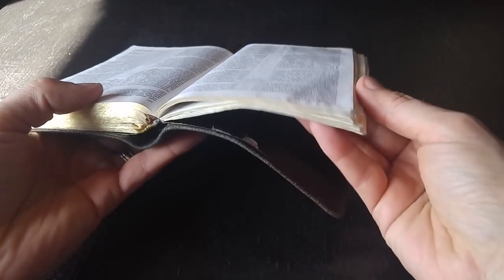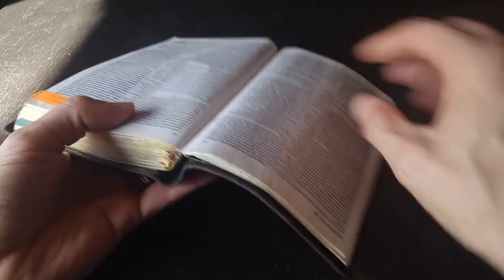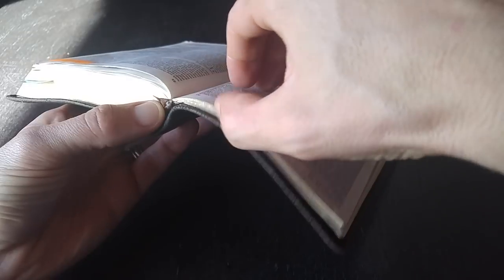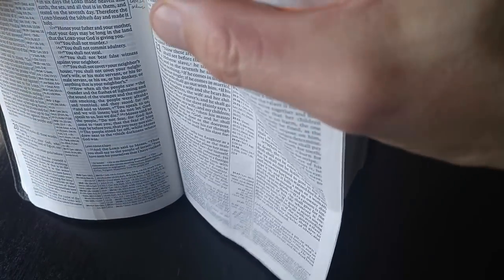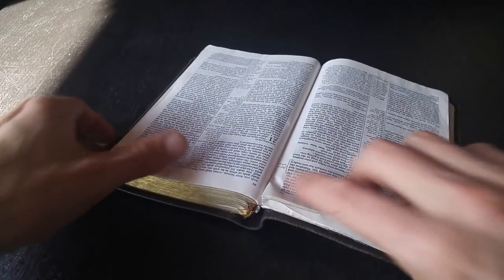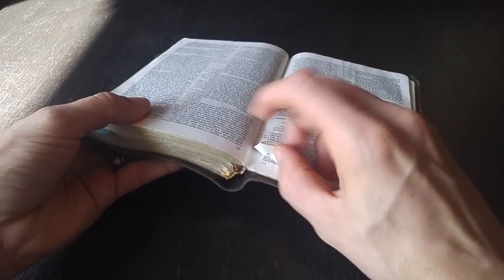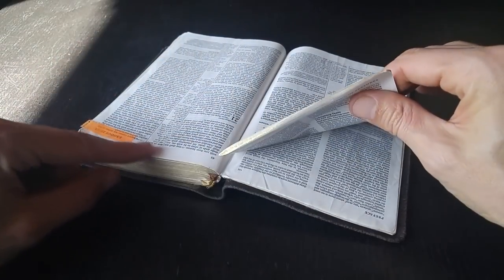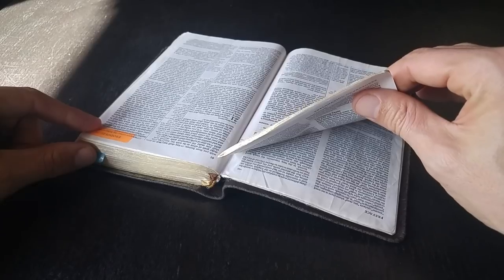I will show you where the damage is happening and where I'm growing increasingly concerned about the future prospects of this Bible. I'm noticing now that some of the sections are beginning to pull away. Here's an example — see how the signature is beginning to pull off? It used to be stitched and now some of the stitching is beginning to break right here. What I'm afraid of is that even though this is a Smythe-sewn Bible, this entire signature is going to come out if it's not substantively repaired at some point in the future.